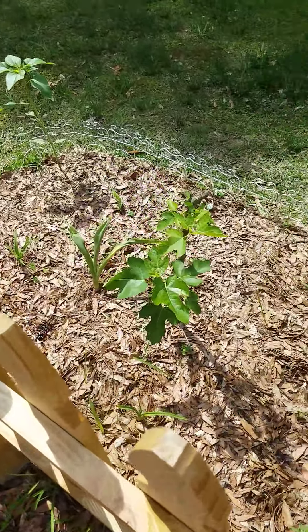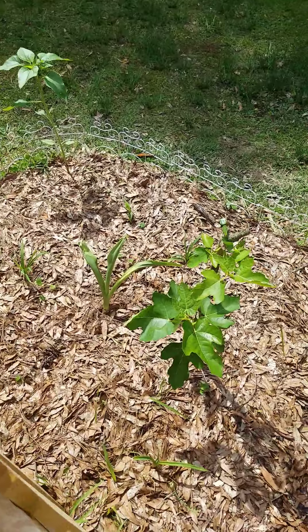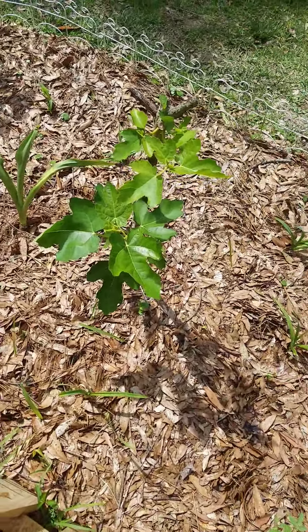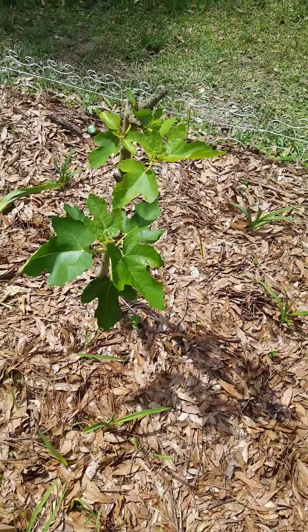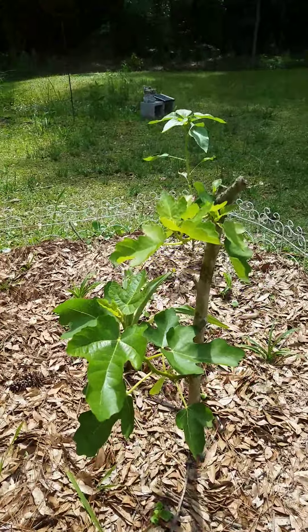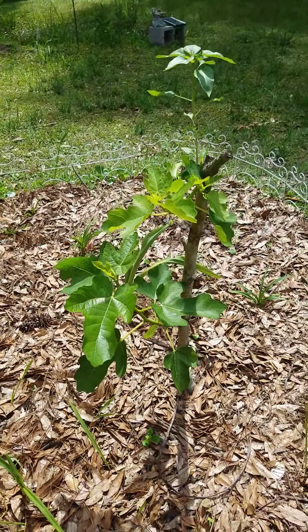We cut the fig tree on the back lawn back last year, and we took one of the limbs and stuck it here to root. Well, that was two years ago. Last year it came back and it looked terrible — it had like three leaves on it. But this year it looks lovely.